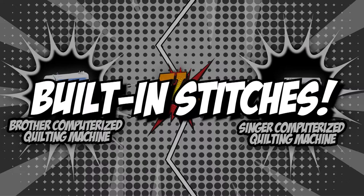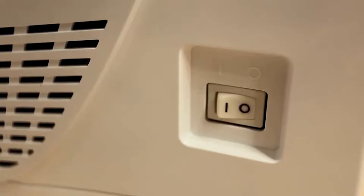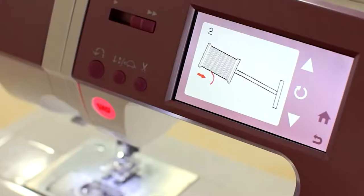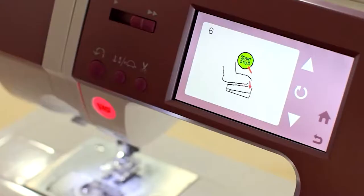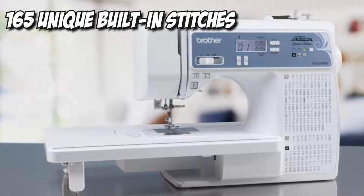The first category that these computerized quilting machines will be going toe-to-toe with would be their built-in stitches. One of the key factors to consider when buying a sewing machine is the number of stitches it is capable of making. The standard stitches include straight stitches, zigzag stitches, buttonholes, and blind hem stitches. These are all pretty basic though and may not be enough for all sewers. We recommend getting a sewing machine with a larger number of built-in stitches.